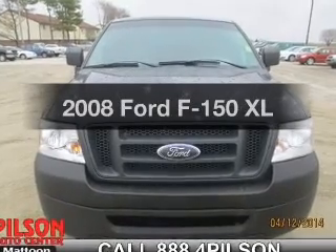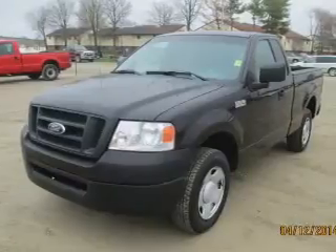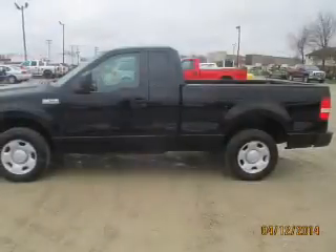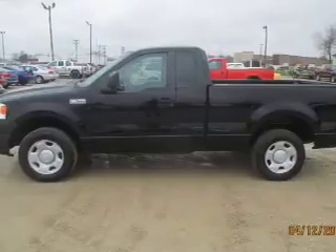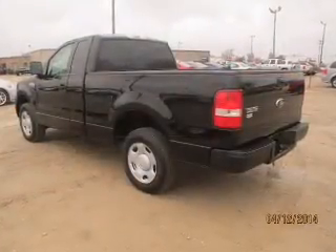Presenting the 2008 Ford F-150. Travel the roads in style and comfort in this great vehicle. The powertrain includes rear wheel drive with a reliable six-cylinder engine that responds smoothly to its automatic transmission. Premium wheels lend a distinctive appearance.